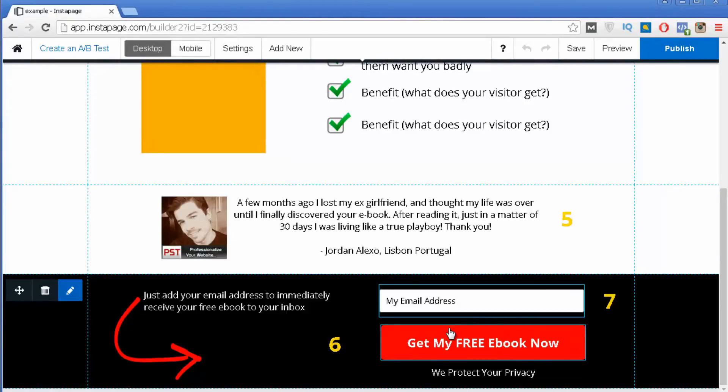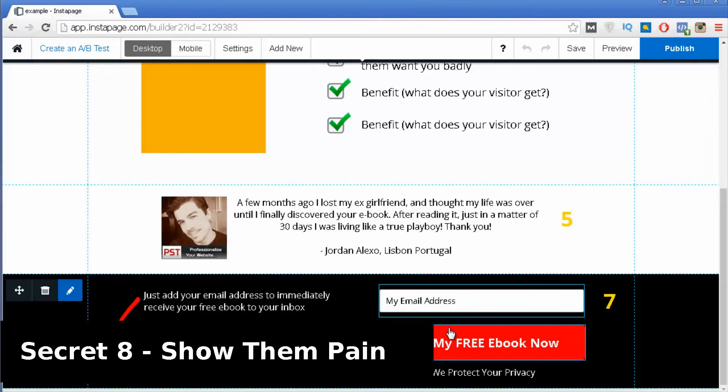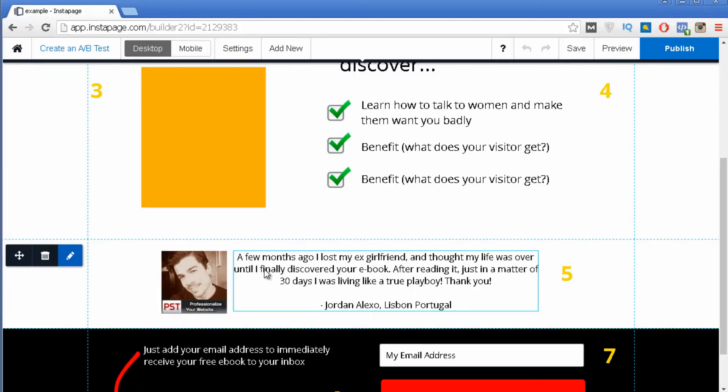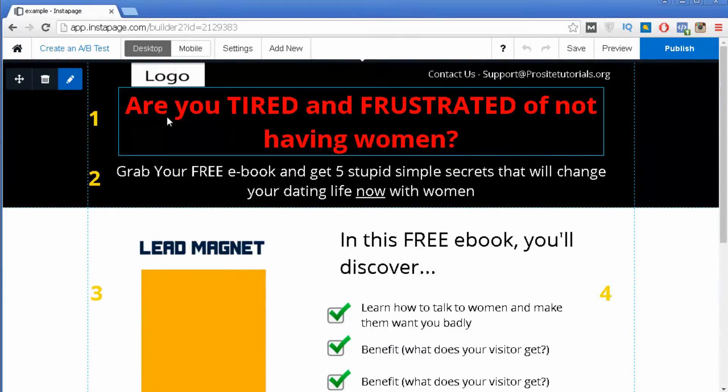Secret number eight is to give your visitors pain. You want to give your visitors some sort of pain. This can be inside your testimonial — where someone explains all the pain they had before getting your product — or it can be inside your title, like: 'Are you tired and frustrated of not having women?' This makes the person focus on the pain they are experiencing and feel it immediately while reading your landing page.